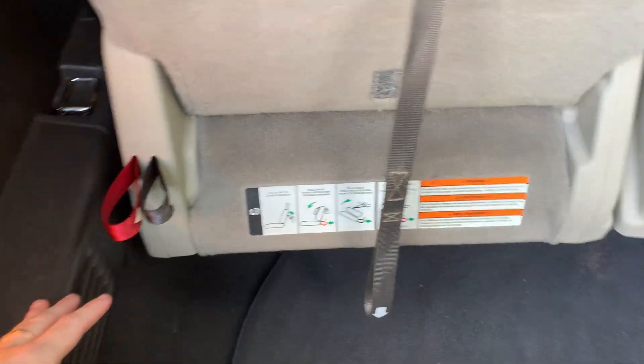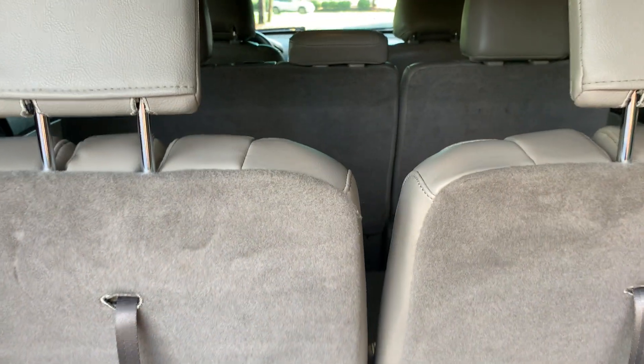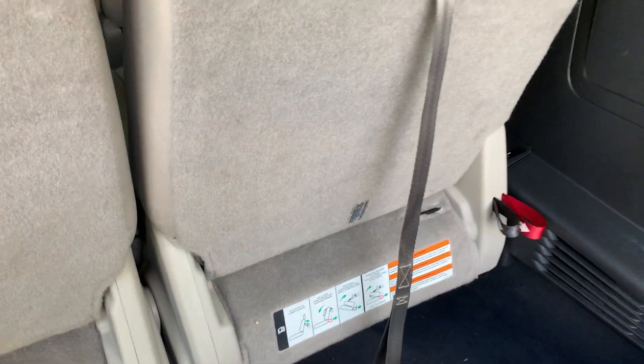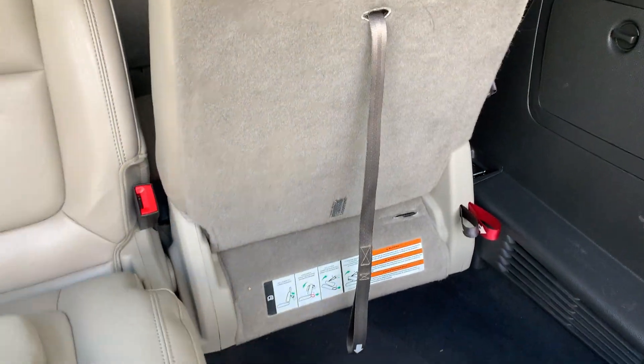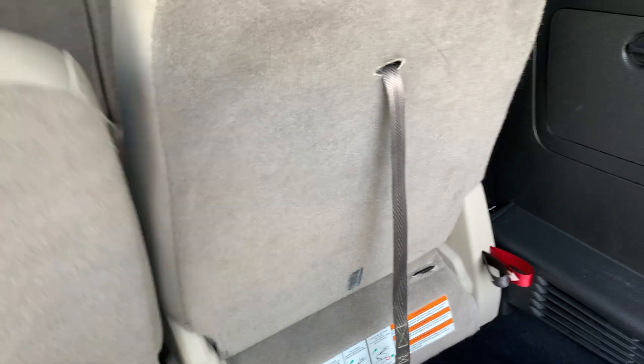Third row seating does fold down, and we have a rubber mat that you can use to cover the area if you'd rather have more trunk space.